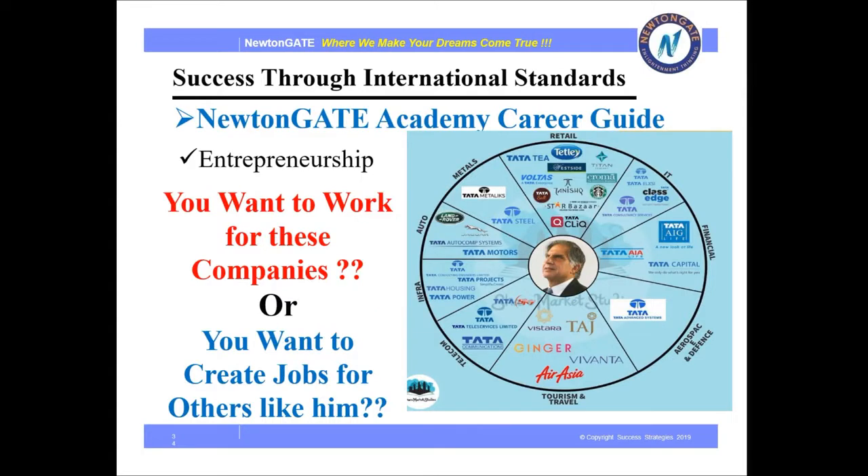Do you know who this person is? He's none other than Ratan Tata, who owns more than 100 plus companies. So Newton Gate also provides entrepreneurship as a career option.